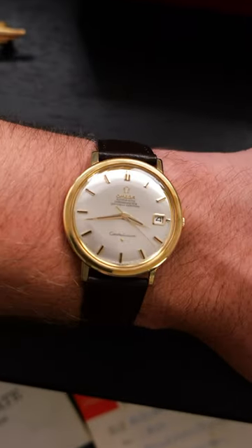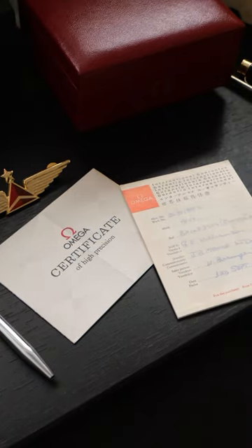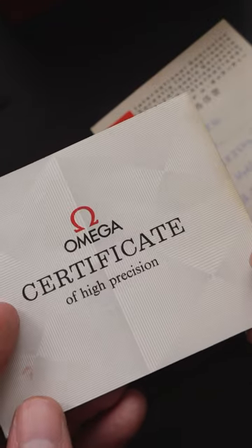And whilst it's beautiful, it's also special, because unlike most vintage watches, it still has its box and papers, including its chronometer certificate — regarded at the time as some of the most precise testing a mechanical watch could be scrutinised with.